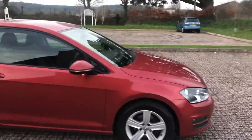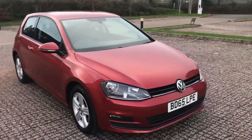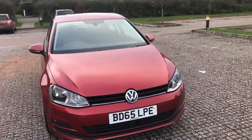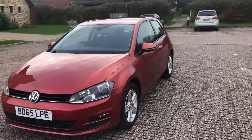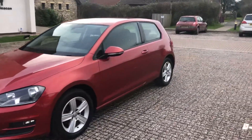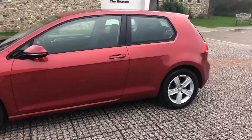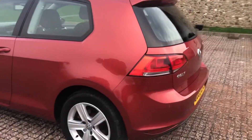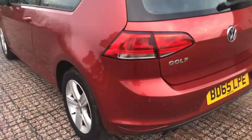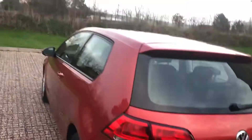Hi and good afternoon. Here we have a video today of a Golf — a three-door Golf, two-litre, with alloy wheels. Very tidy car, with a few little marks on the rear bumper that could be touched up or even a smart repair.